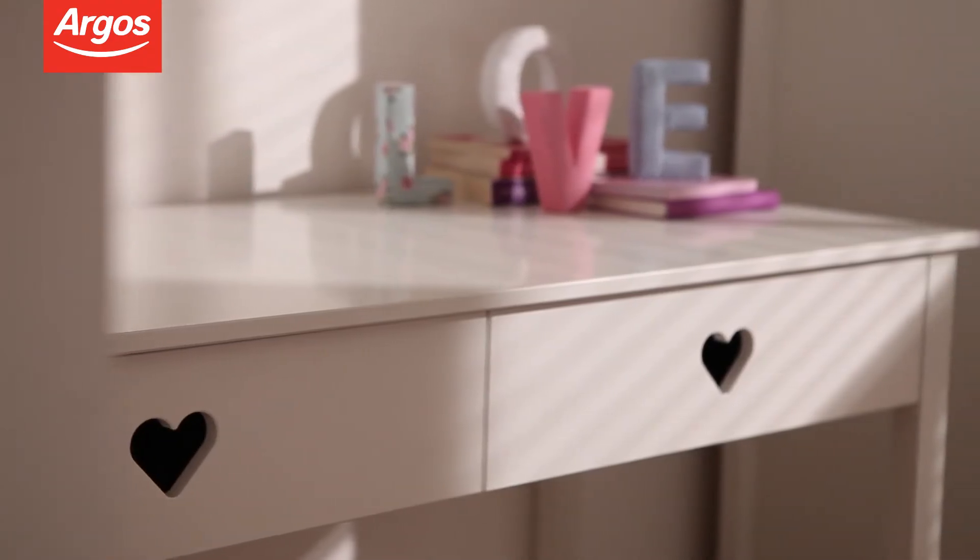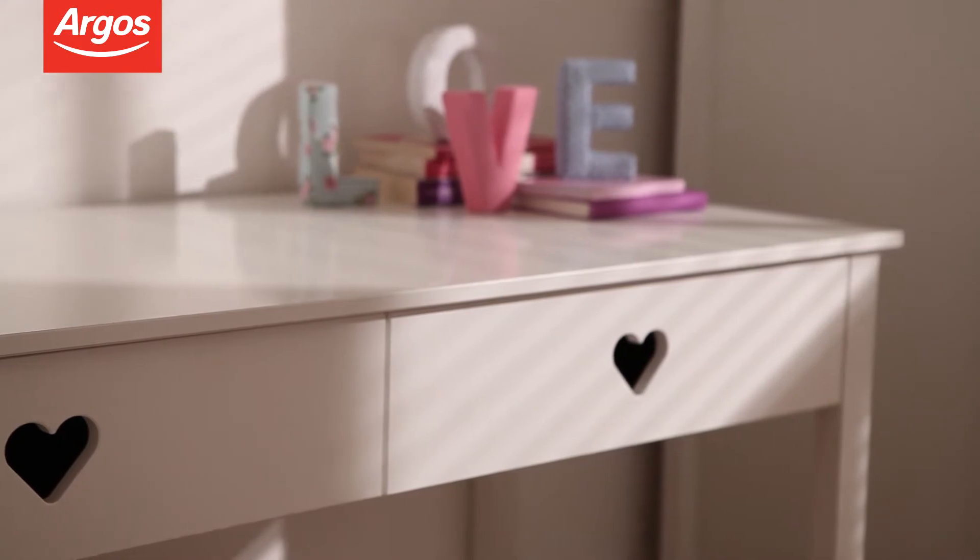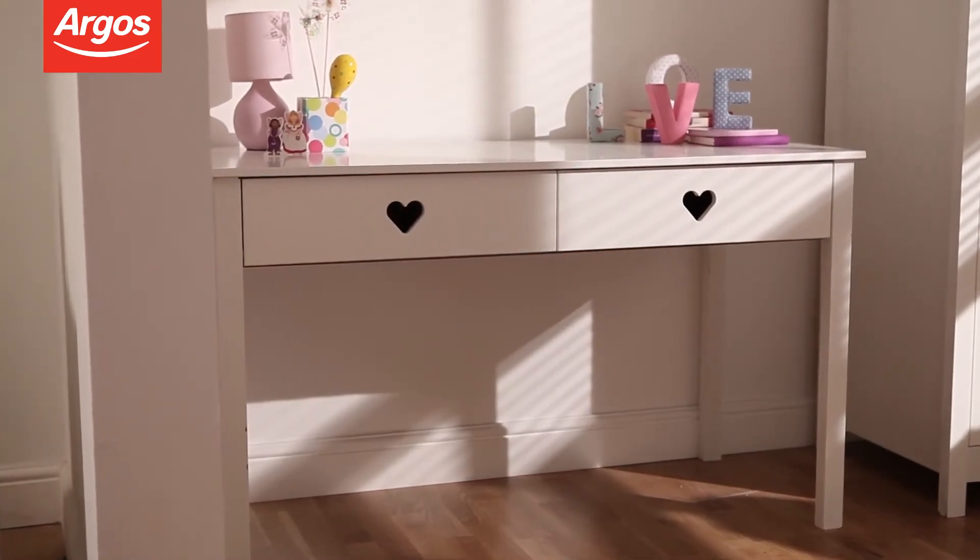For older children who need a workspace for homework, this sweet desk has two storage drawers with heart-shaped handles.